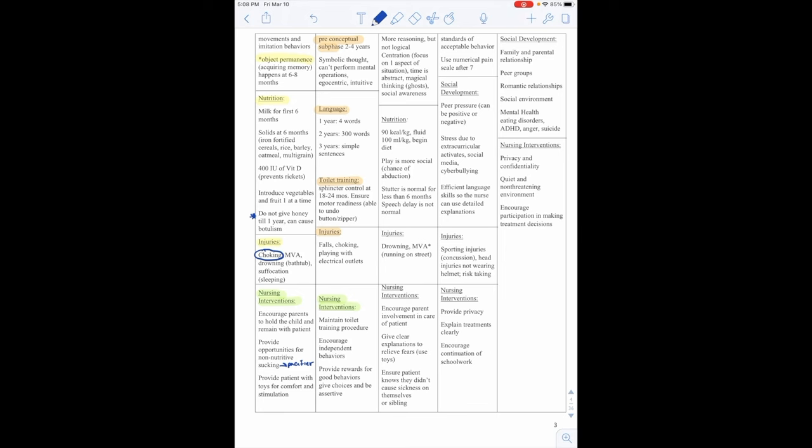Bronchitis is inflammation of the trachea and bronchi associated with upper respiratory infection and is usually mild. Signs include a fever, dry hacking nonproductive cough that is worse at night and becomes productive in 2 to 3 days. Nursing interventions: monitor for respiratory distress, provide cool humidified air, and increase fluid intake.